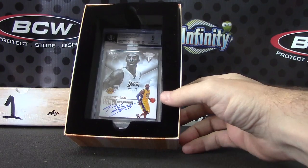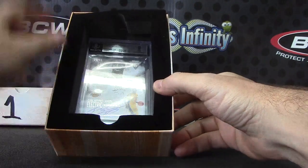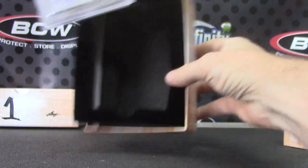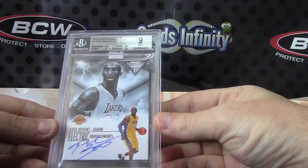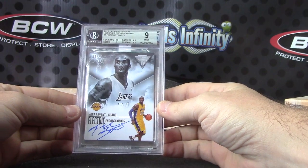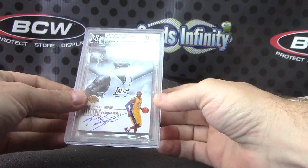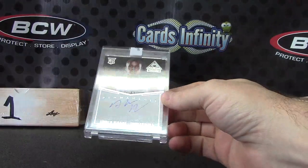That one has a ten on the autograph. Next: Kobe Bryant Electric Endorsements on-card auto from Titanium. I'll just pull both out — it's empty. Kobe Bryant 34 of 75, Electric Endorsements, Kobe mint nine, and that one is nine on the autograph.